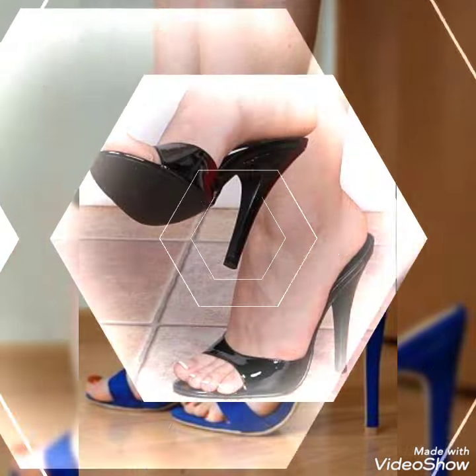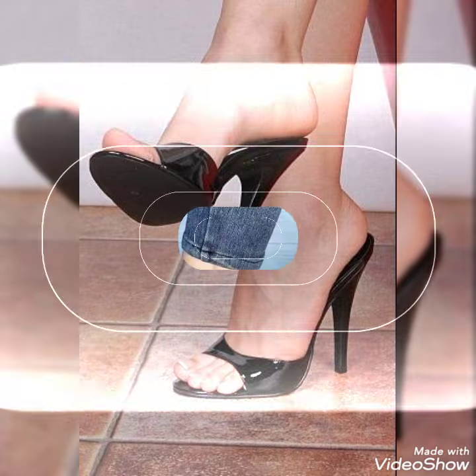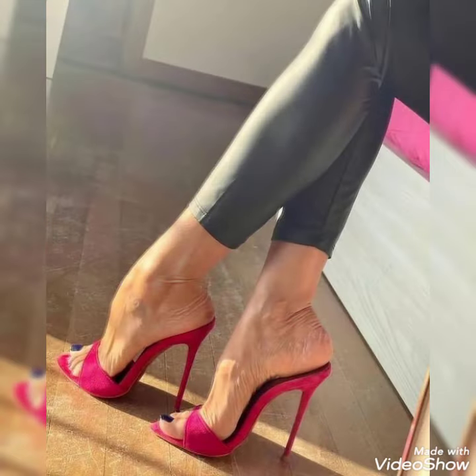Before continuing, please subscribe to my YouTube channel Trendy Fashion and press the bell icon. By pressing the bell icon you'll get all the notifications of my upcoming videos. You can buy these trendy shoes from Amazon.com.